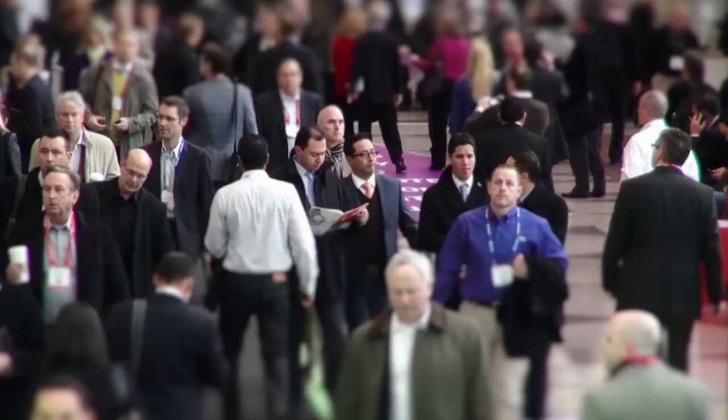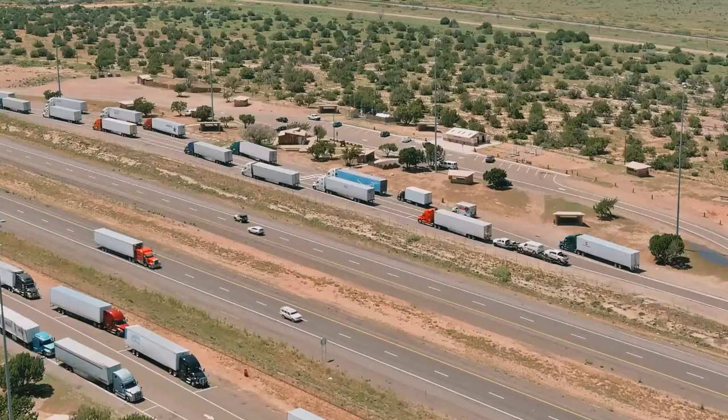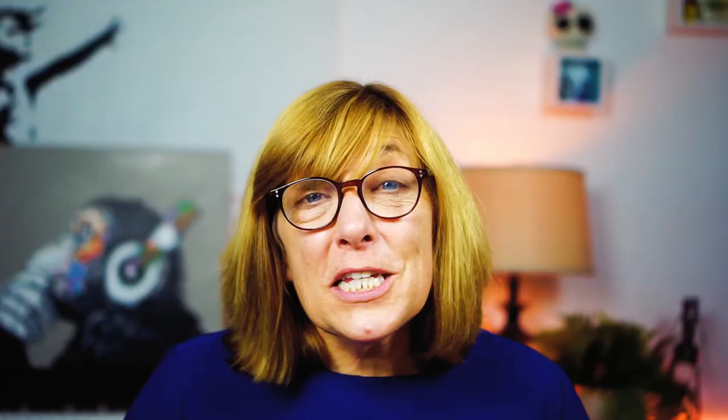They then sort them out and take them to the individual stores. Drayage moves are usually very short distances, within the same city and within one work shift, like eight hours. There are over 60 million drayage moves in the U.S. each year, coming to a whopping 50 billion dollars.